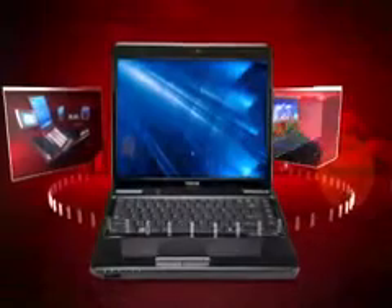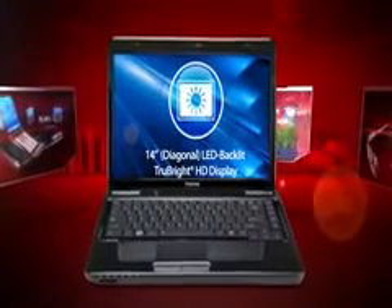The Satellite L645D laptop comes with a 14-inch LED backlit TrueBright HD display that offers extra room to multitask, play games, and movies look stunning.